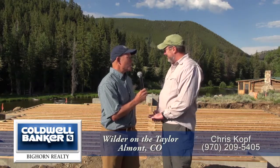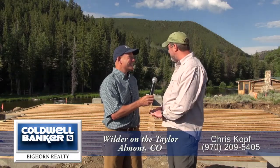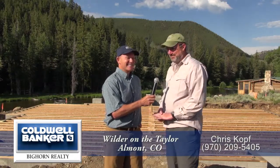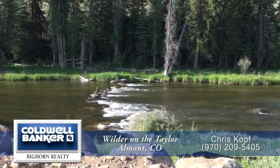Anything else you want to tell us about your home? Just ready to get here — I'm ready to sit out there and have a cup of coffee and watch those fish rise up so I can go chase them. This is a great spot, and certainly with this development, the lots available right on the Taylor River would be a great place for your home in Wilder on the Taylor. Thank you.